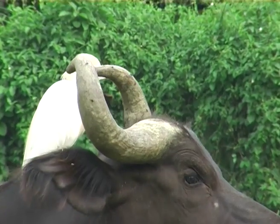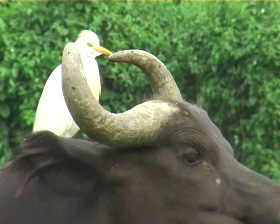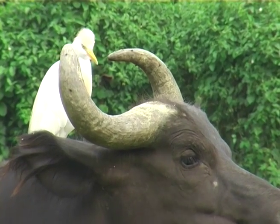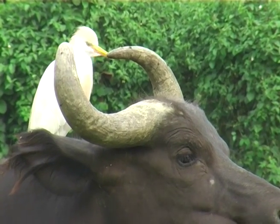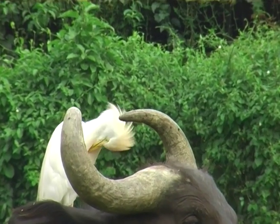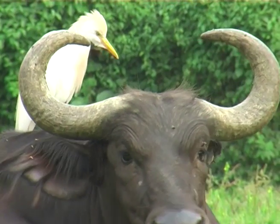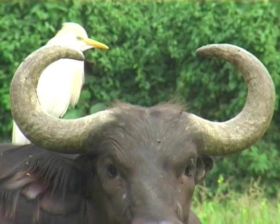Buffalo: a useful perch and vantage point. For a bird whose world population is estimated — the right word — between 3,800,000 and 7,600,000 individuals. Well, who's counting?